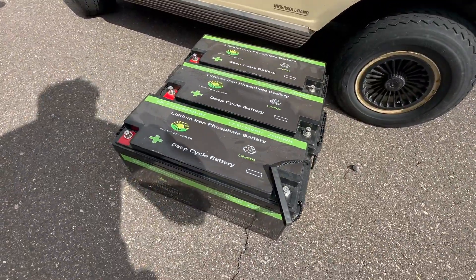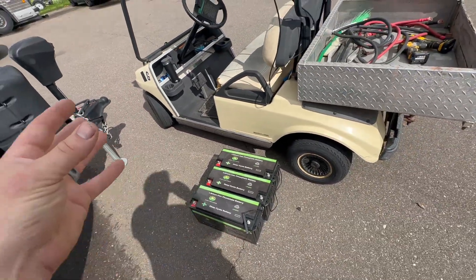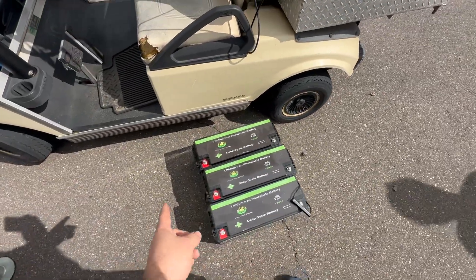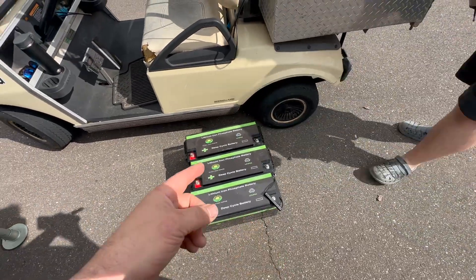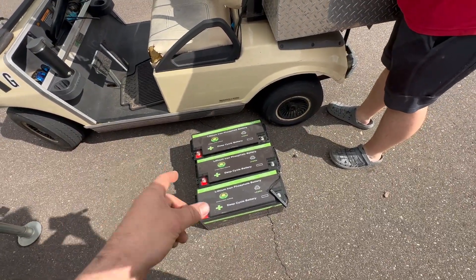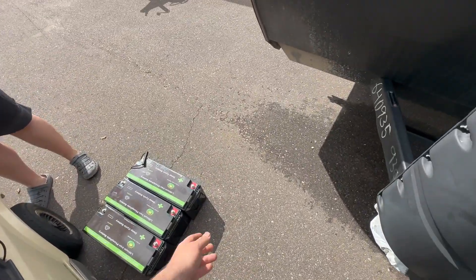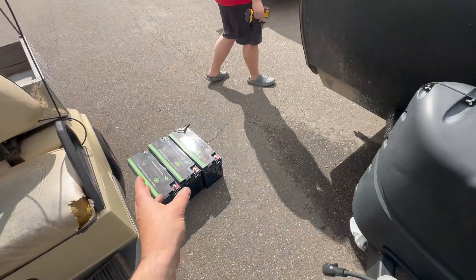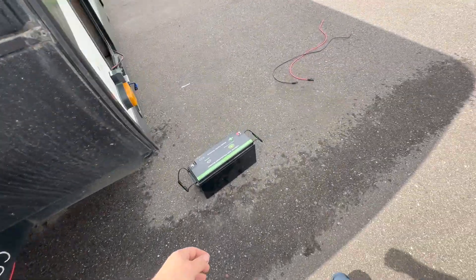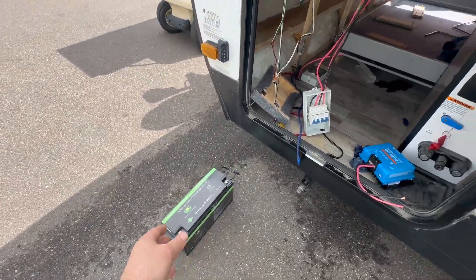These batteries are ones we actually bought from a company called Evolution Power. Before there were reputable and affordable lithium batteries, we commissioned to have these built ourselves. These are 200 amp hours each with a JBD BMS capable of 200 amps with low temp charge protect. In 2022, that was a hard commodity to find at a decent price. They did not have heating at the time, but they're still a darn good battery so we're going to keep those. We do have one we've got to fix or figure out what's going on with it, but we had four of them in here.